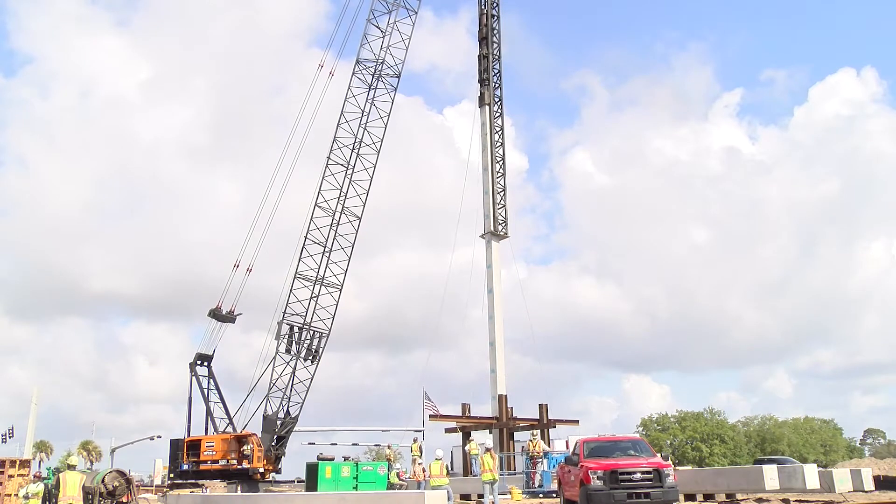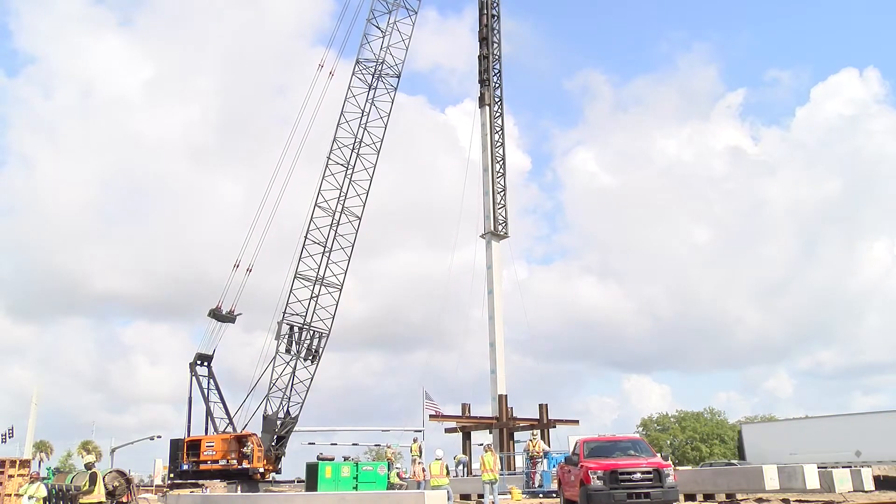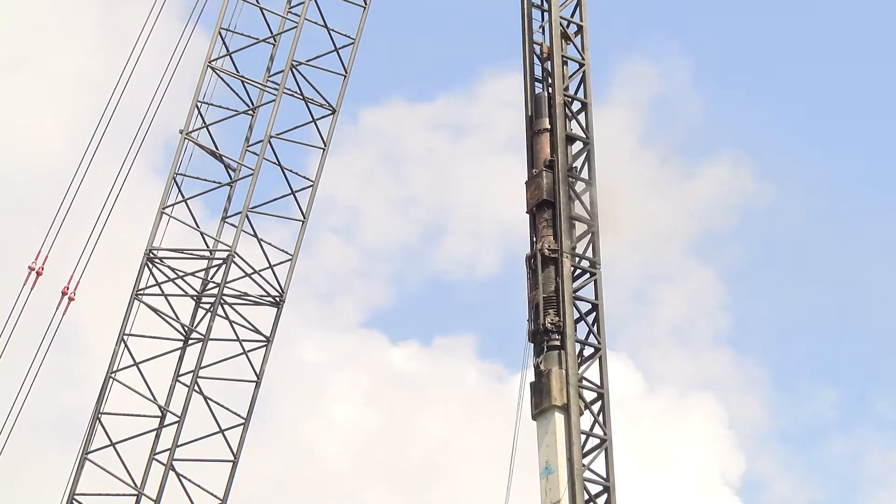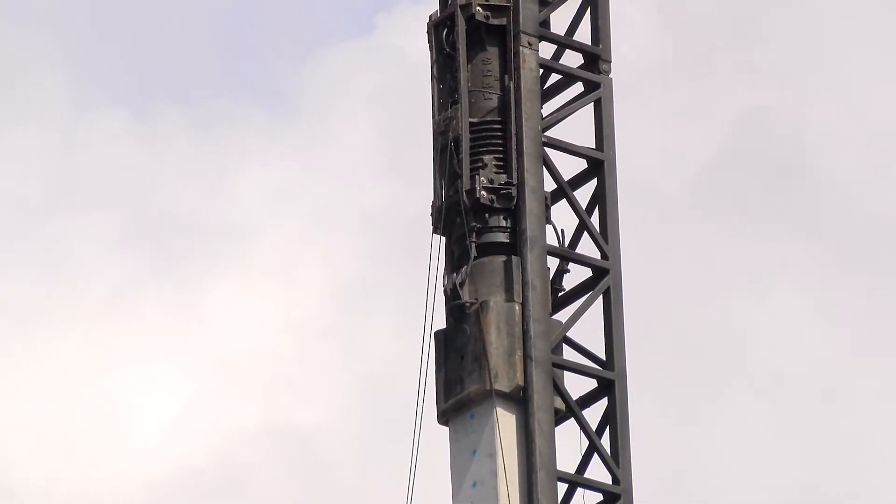The 23rd Street flyover project's familiar pile driving sounds represent a mechanical device called a pile driving hammer that is driving pre-stressed concrete piles into the ground.